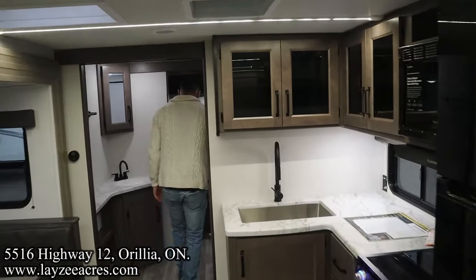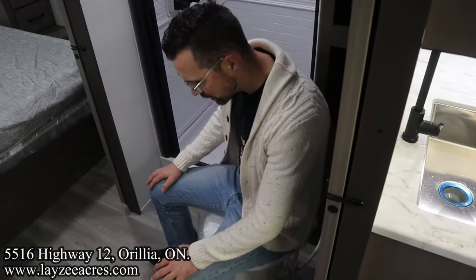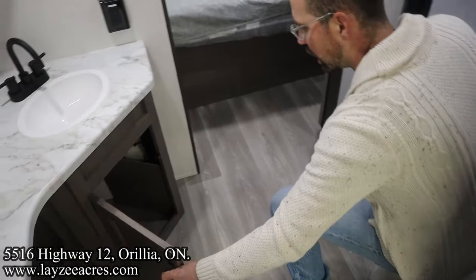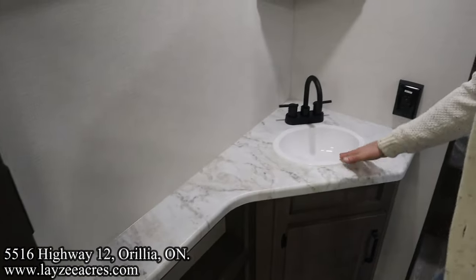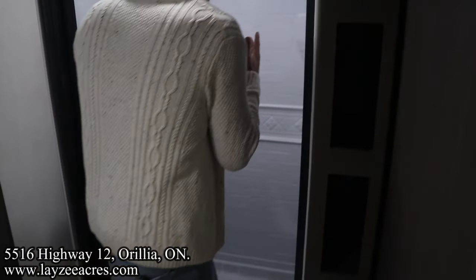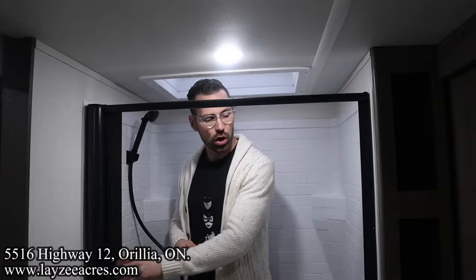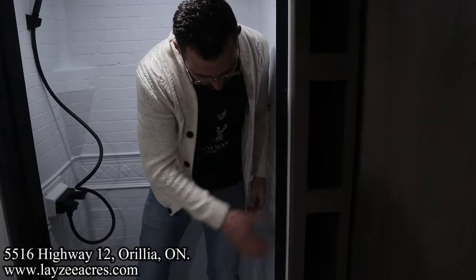Into the main bathroom here. We've got a porcelain toilet, cupboard, shelf, shelf, counter, sink, medicine cabinet. And then up into the shower — I'm six feet tall, your boy Josh fits in through here. Rocking the sliding door. Shelving in through there.